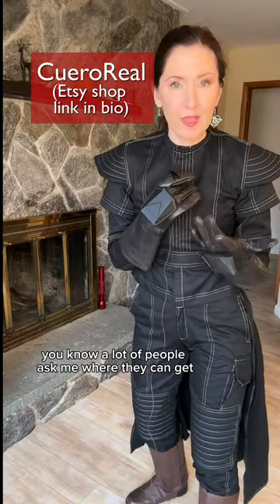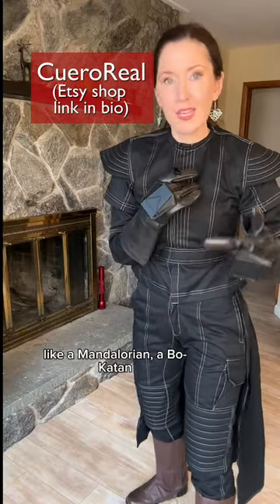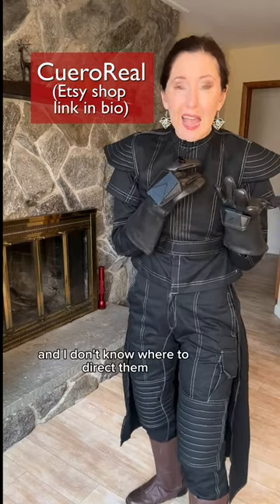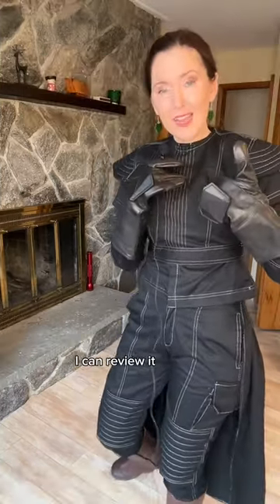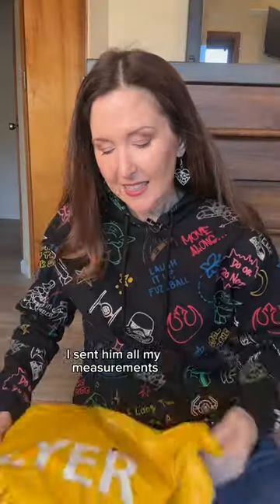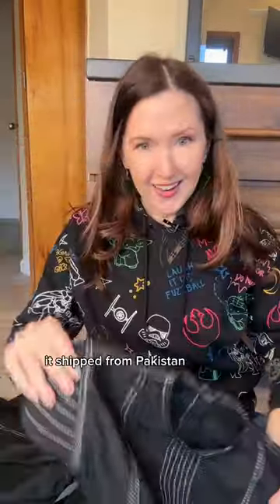You know, a lot of people ask me where they can get a Mandalorian, a Bo-Katan, an armor suit, and I don't know where to direct them because I sew all my own. So I thought he can send me this, I can review it. I sent him all my measurements. It came in, I want to say about a month. It ships from Pakistan.